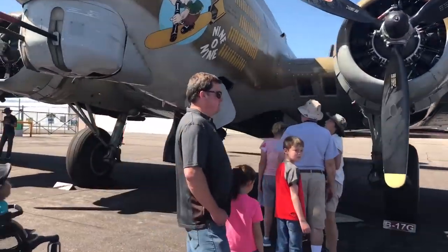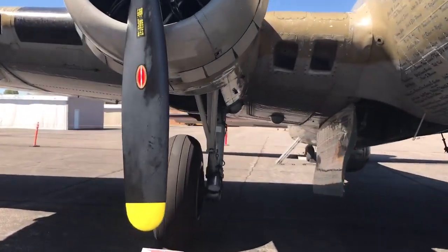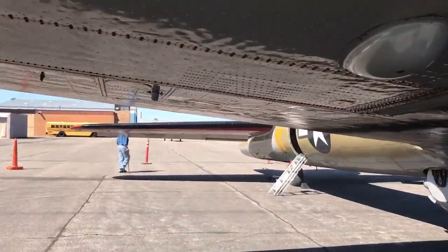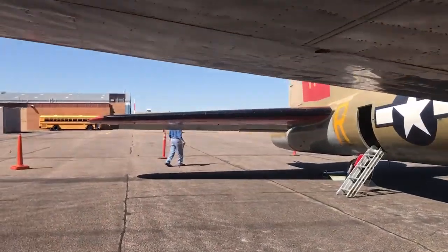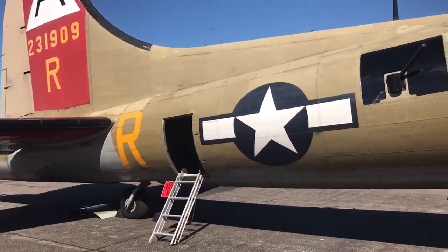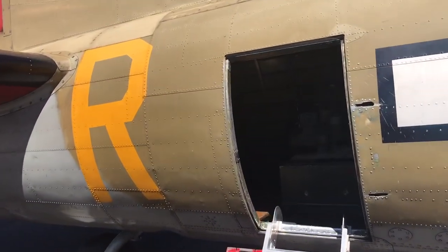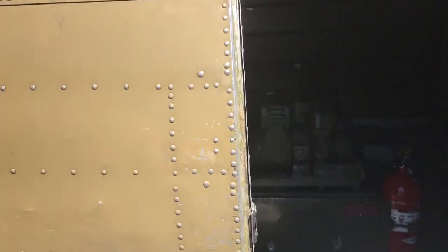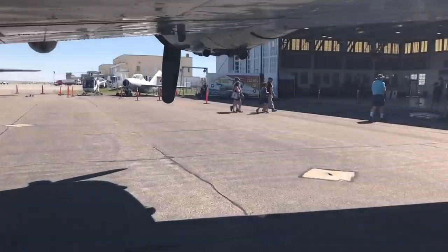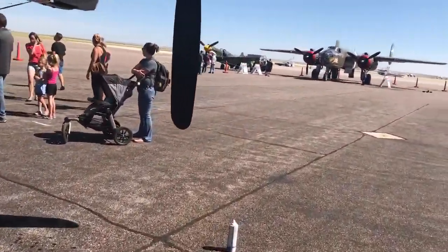Okay, let's go walk through the B-17J — long-range bomber, World War II, Korea, probably Vietnam. This one you got to go in from the other side, and there is a line.